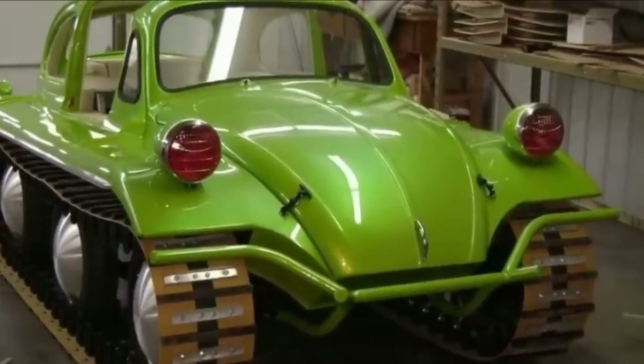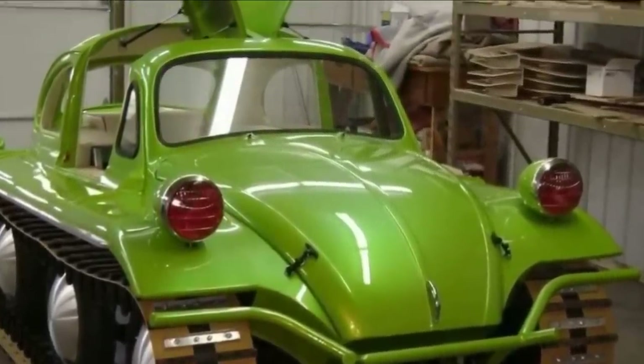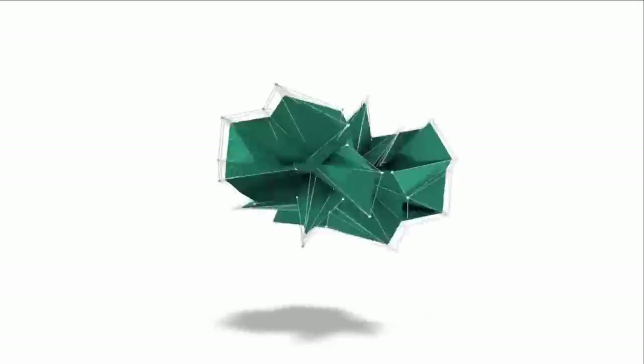I think we can all agree that there are some interesting vehicles out on the road. This is Reacher, and today we found 20 crazy vehicles you just won't see every day.